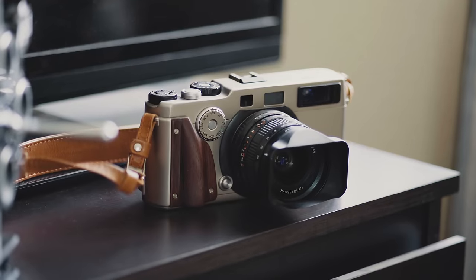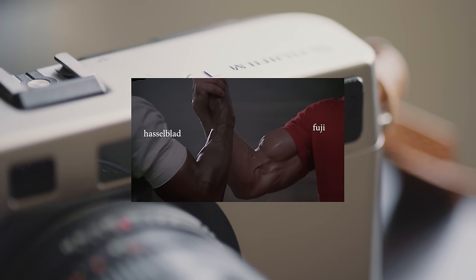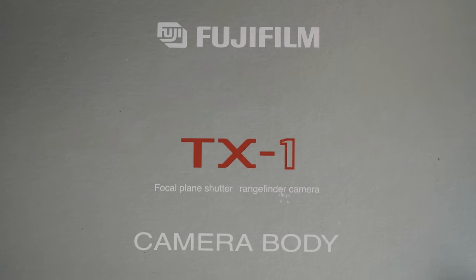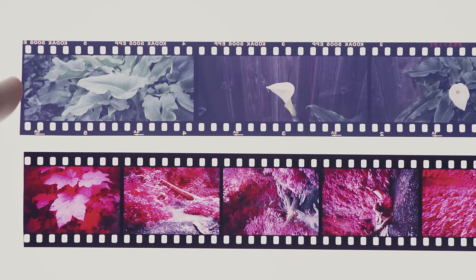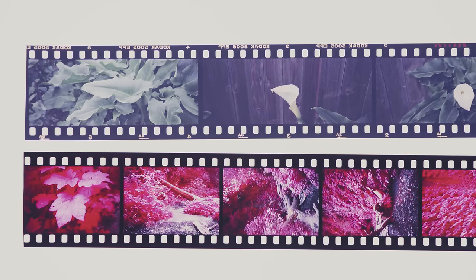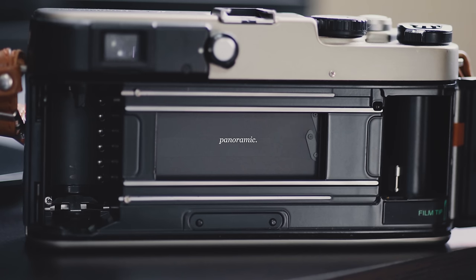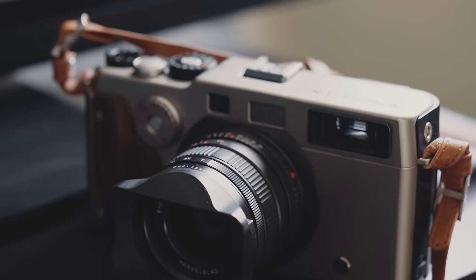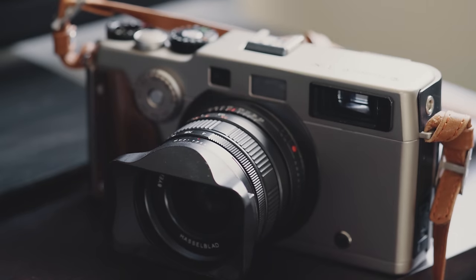I could sit here and reiterate that the X-Pan and the TX1 are the exact same camera, collaborated on by Hasselblad and Fuji and released over the turn of the century. They're both 35mm rangefinder cameras and are the only ones of their kind that shoot double the width of a standard 35mm frame — aka panoramic. Of course they can also shoot standard 35mm, but come on, who actually buys that camera to do that? Chances are you already know all this and you're just watching for confirmation on whether or not to buy the damn thing.